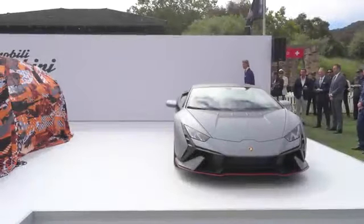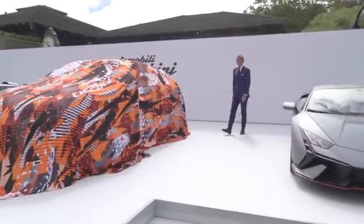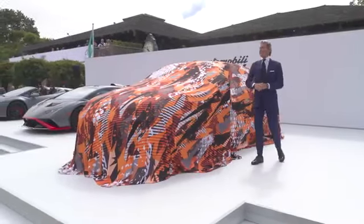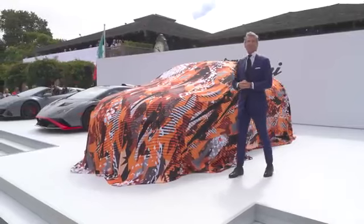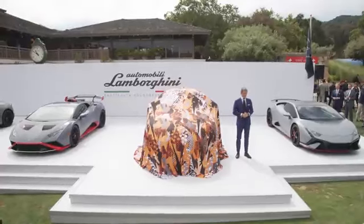The Chairman and CEO of Automobili Lamborghini, Stefan Winklmann. Buongiorno, ladies and gentlemen, welcome to Lamborghini.